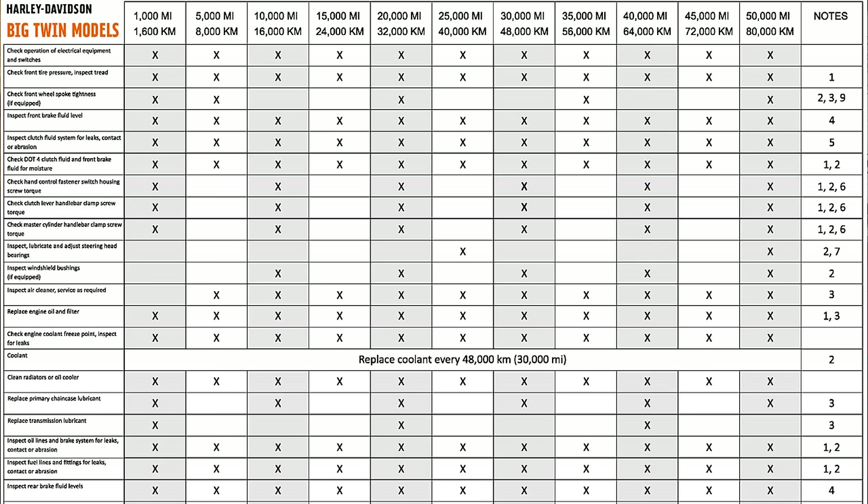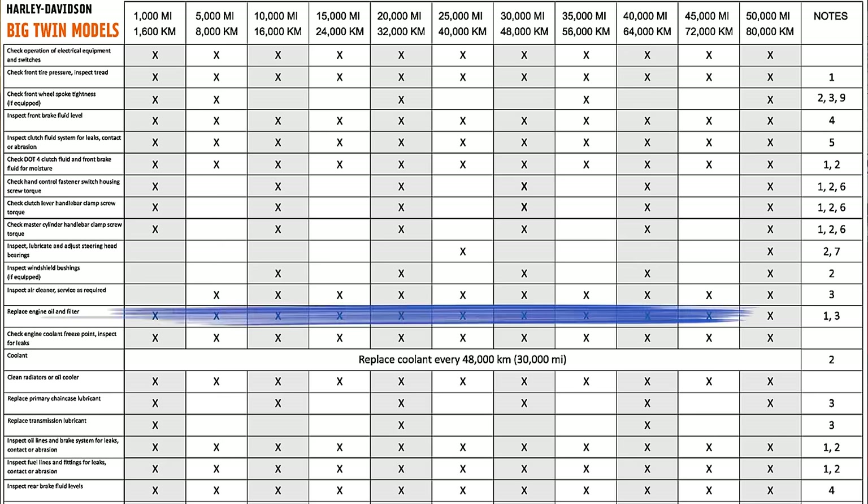Now how often to change it is the big question, and the answer will surprise you. A lot of you watching might say, 'I'll just look in my manual.' This was actually brought to our attention maybe six or eight months ago, and when it was, I went — I knew that, but I had forgotten. The Harley manual says to change the oil and oil filter in the engine every 5,000 miles.